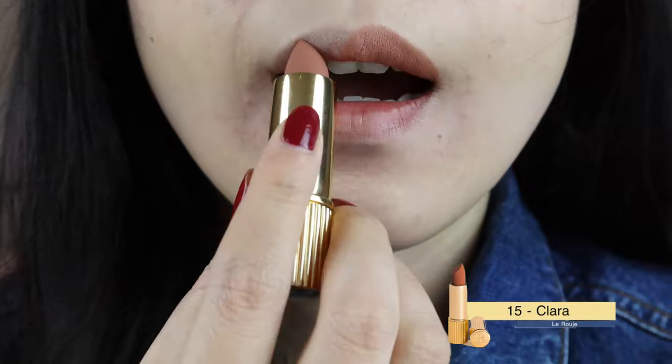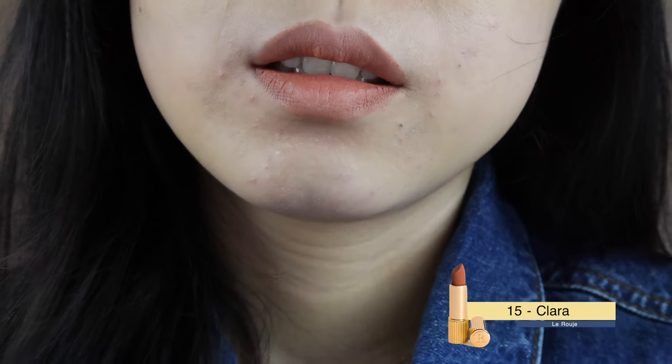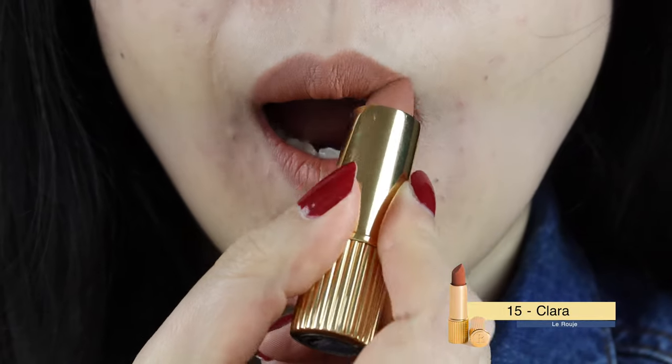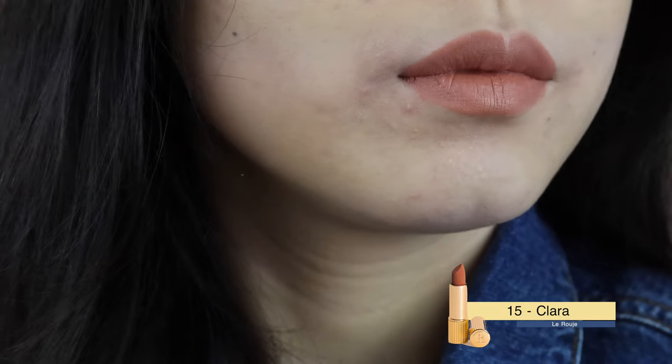Clara is a type of nude I like to wear. It's described as brick red, but I would say it's a brick nude. I think it will go perfectly with a nude blush and a cat eye makeup look. This color is not as deep as demonstrated on their site. For some people, this might be like a concealer lip color.